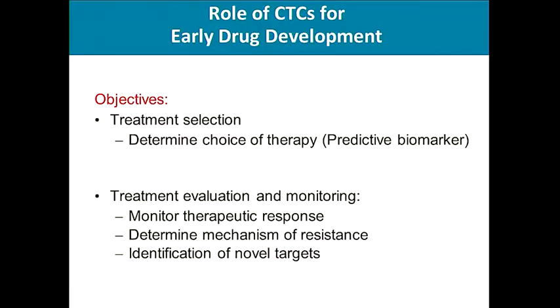The objectives of today's talk are to evaluate the role of CTCs for drug development in treatment selection, therapeutic monitoring, and identification of novel targets in breast cancer.